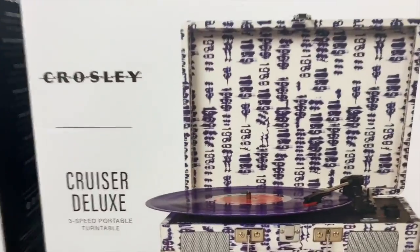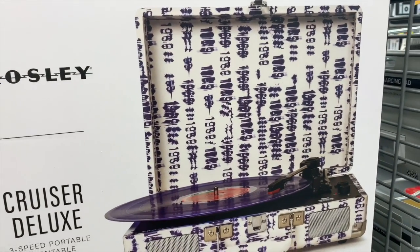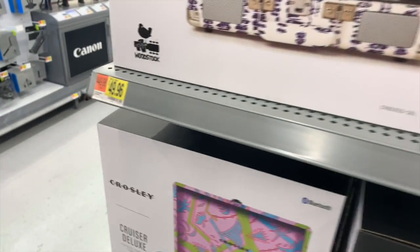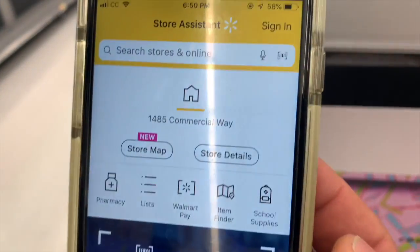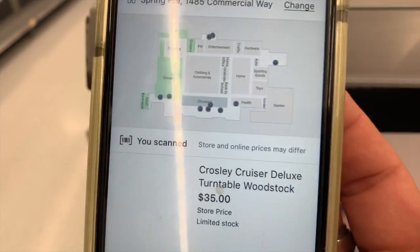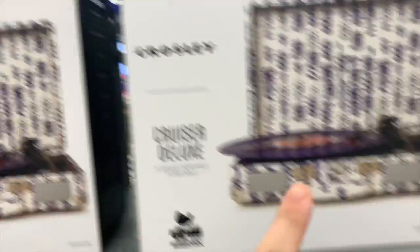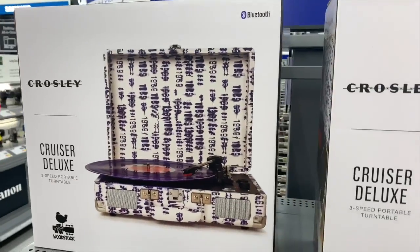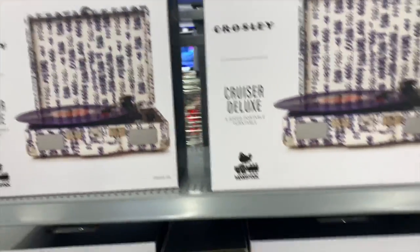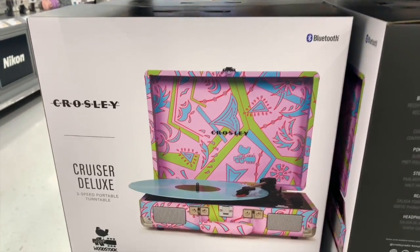This is kind of cool — it's a Crosley Cruiser Deluxe three-speed portable turntable. I remember when I was little my parents used to have a turntable with all these discs. It's here at Walmart for $49.96 — we're gonna scan it to see if it's on hidden clearance. It actually is! It's $35. It says limited stock but there are easily seven or eight of them here. From $50 down to $35 — that's a great savings. Check your Walmart to see if it's cheaper.